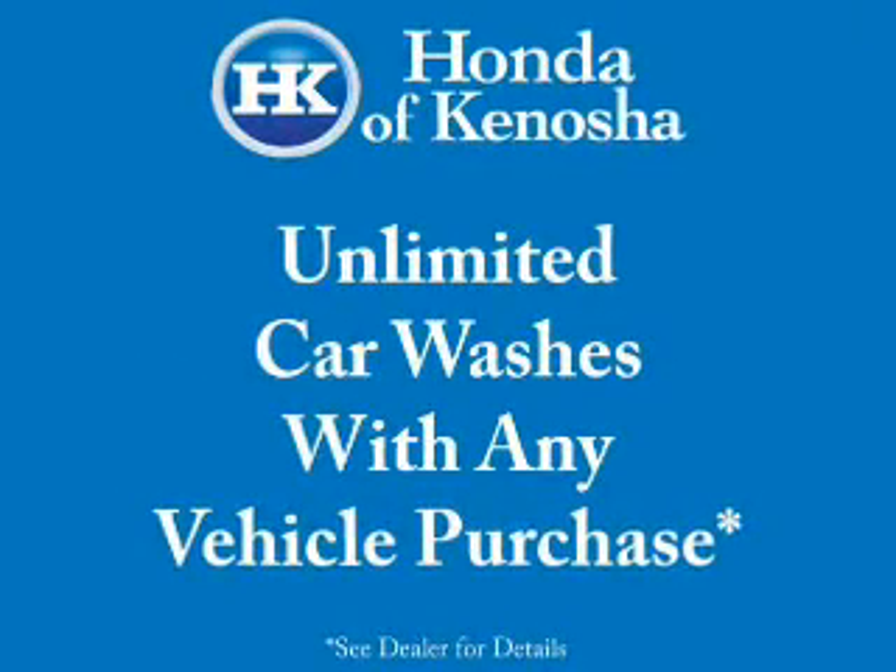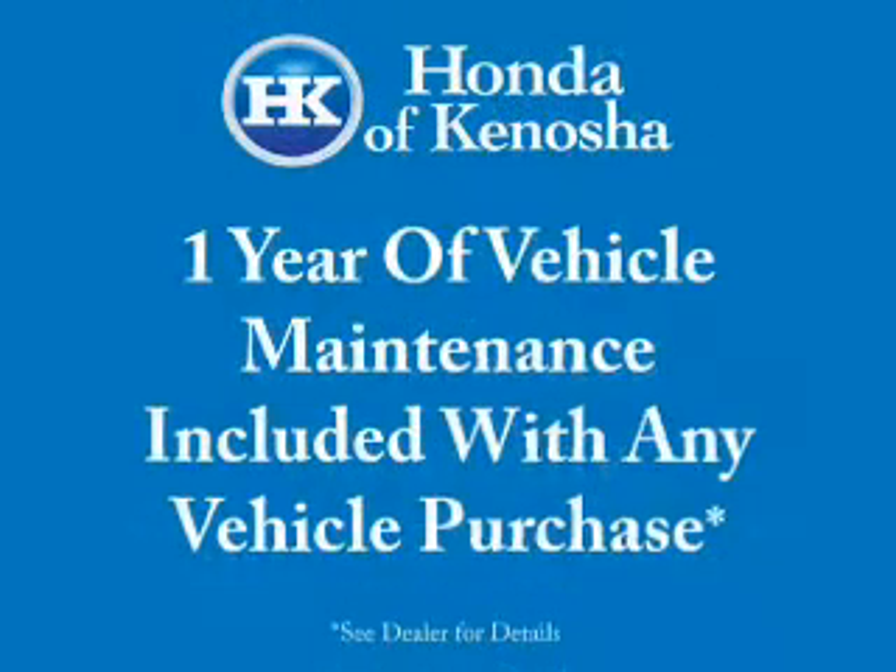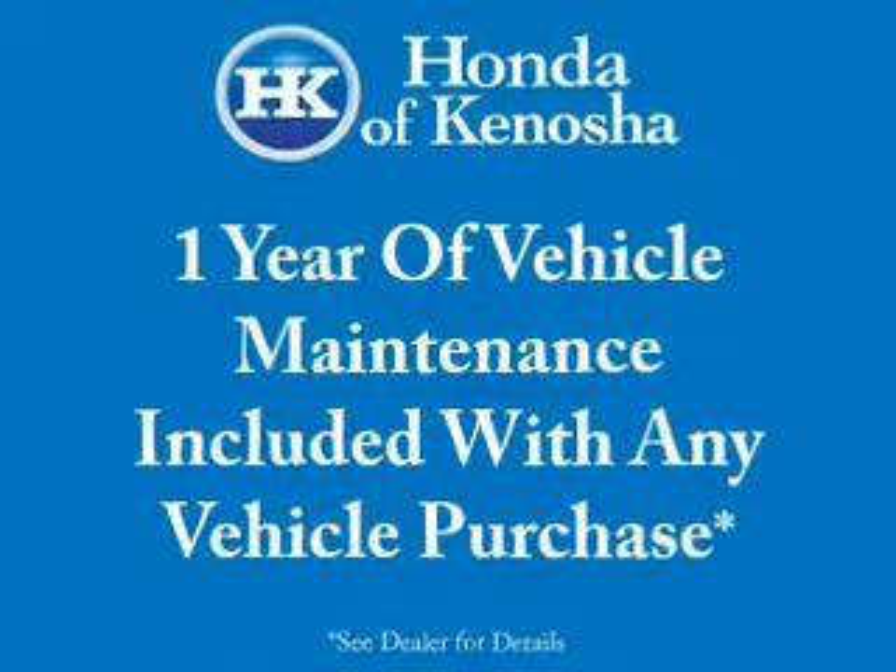Keyless entry, power door locks, power windows, cruise control, an AM-FM stereo with multi-disc CD player, power mirrors, and power steering.